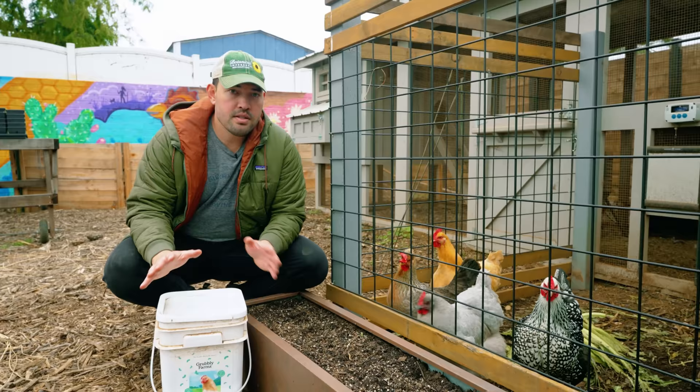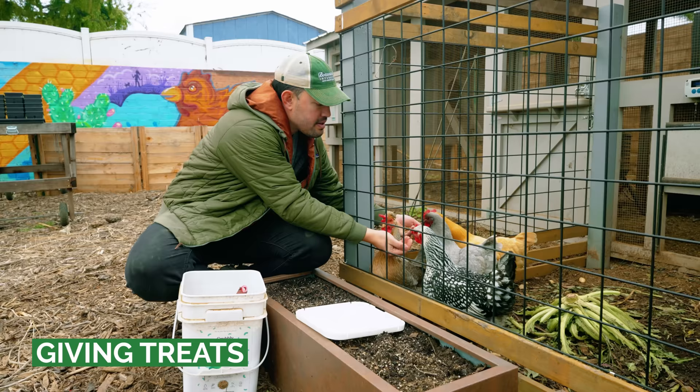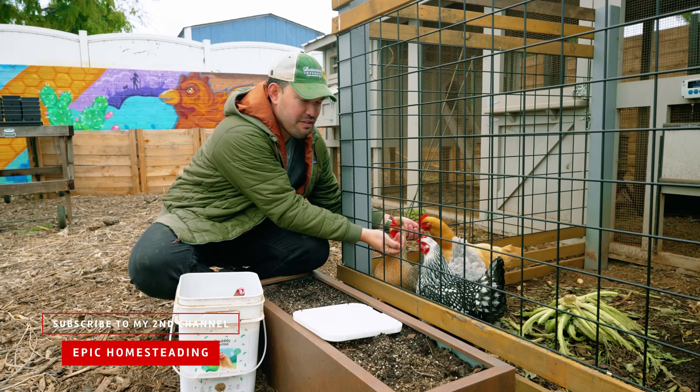Something else that's not really a chore — it's actually one of the more fun parts of keeping hens — is giving them treats. We have some black soldier fly larvae here that they go nuts for. This is a great way to build trust with your hens, connect with them, and it's just a great little mental break throughout the day. It's really funny to see how vigorously they attack these treats.